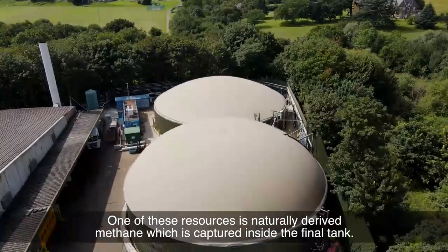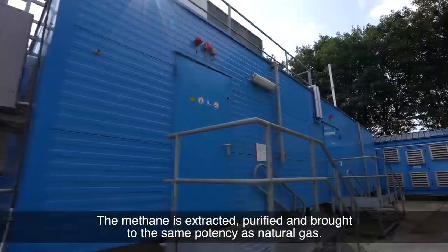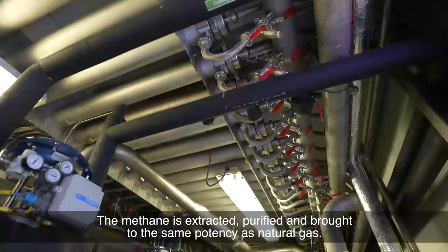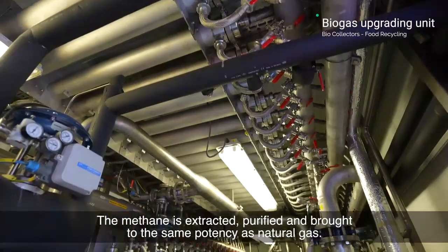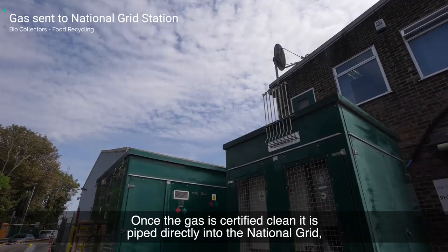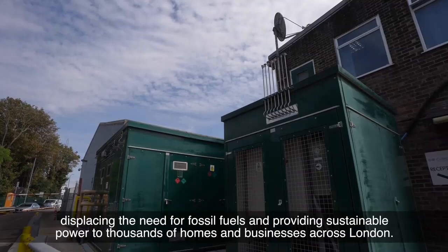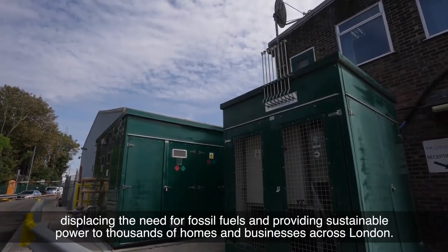One of these resources is naturally derived methane, which is captured inside the final tank. The methane is extracted, purified and brought to the same potency as natural gas. Once the gas is certified clean it is piped directly into the national grid, displacing the need for fossil fuels and providing sustainable power to thousands of homes and businesses across London.